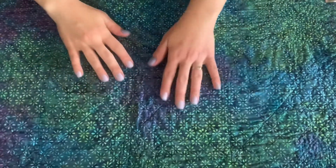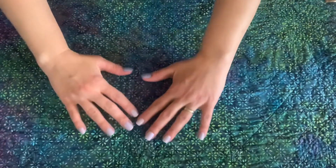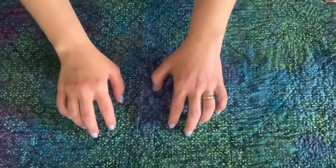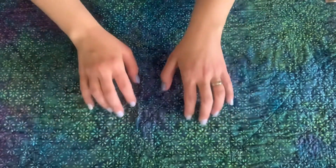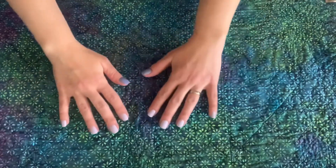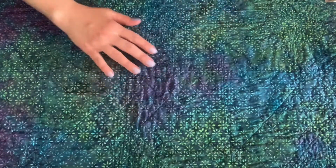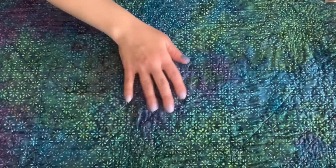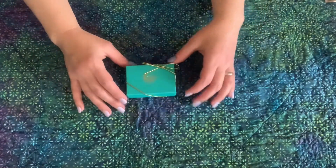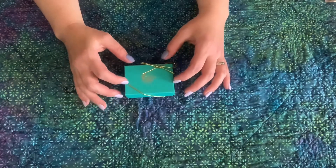Hello. Today I thought we'd look through some boxes of various sizes and find out what's in them. I've got seven boxes to show you, and then I'll do a little bit of fabric smoothing to help you relax and fall asleep if you want. Let's start with the smallest box.